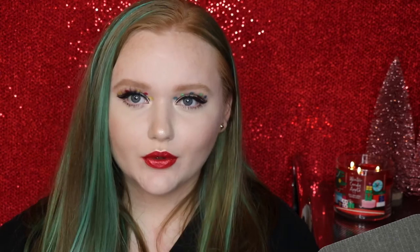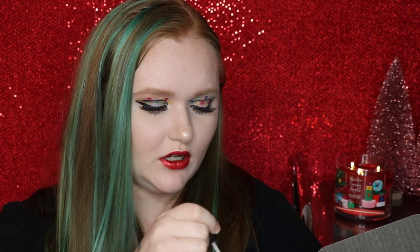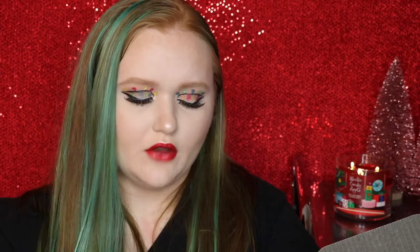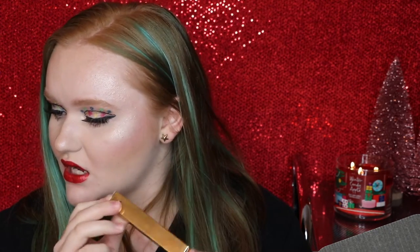The next thing we have in here is from Tarte, and it is one of their Tarteist shimmering lip paints. I got the shade Strike Gold — it is definitely like a gloss. I've never tried Tarte's glosses. I do have quite a few swatches already. I really feel like clear glosses with gold shimmer in them have been a huge trend this past year. This retails for $20.